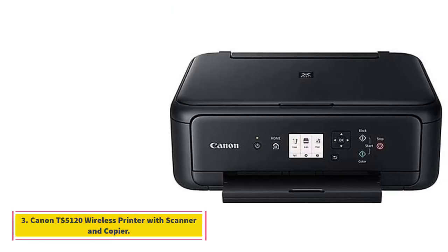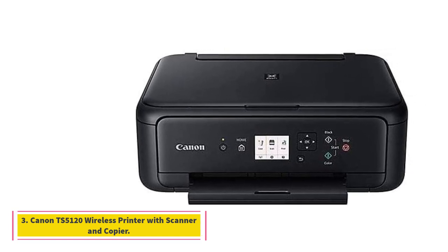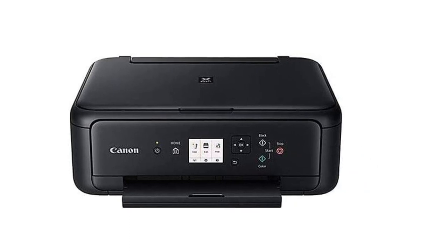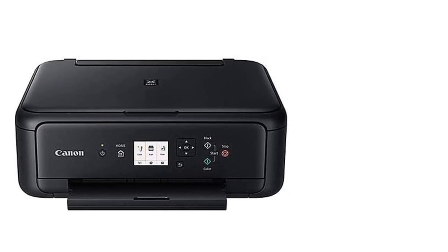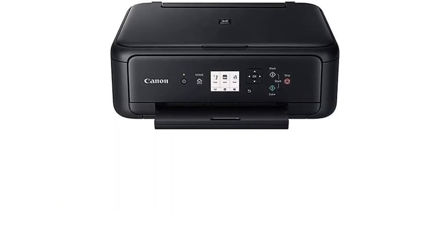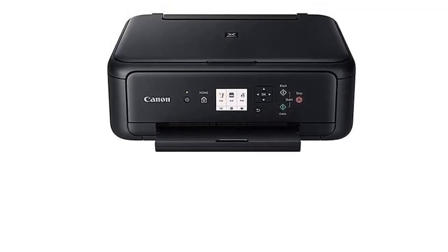Number 3. Canon TS5120 Wireless Printer with Scanner and Copier. With a compact design, the TS5120 Wireless Printer can be connected with any smartphone, tablet, or device. You can easily print from the cloud, Bluetooth, and social media. Its PIXMA Cloud Link and built-in Wi-Fi make printing fast and hassle-free.